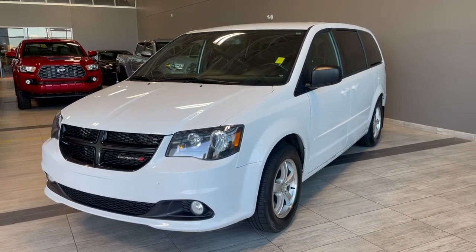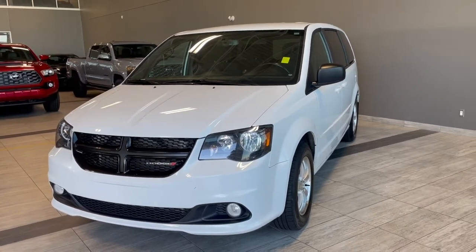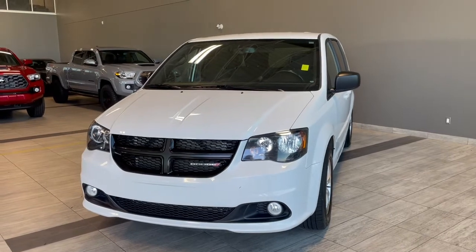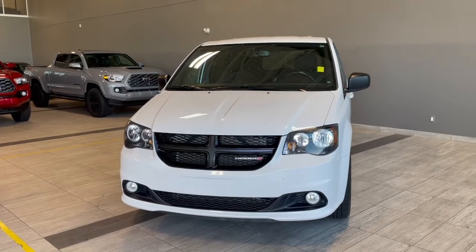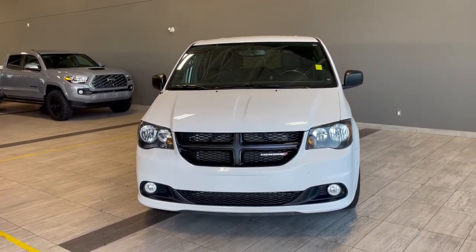Thank you for watching our video walk around on this 2016 Dodge Grand Caravan with some great interior features that include tri-zone climate control, all-weather floor mats, a DVD player, and a ton of storage space. We are located at Toyota Northwest Edmonton on 137th Ave and St. Albert Trail.